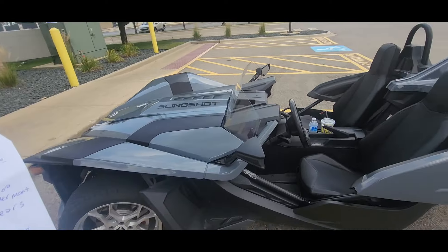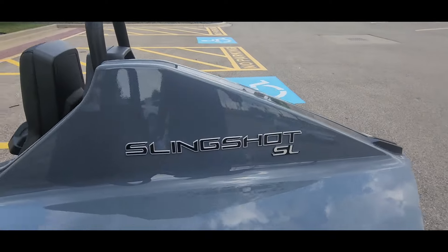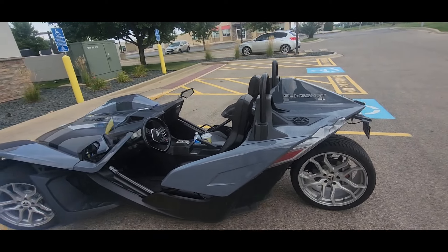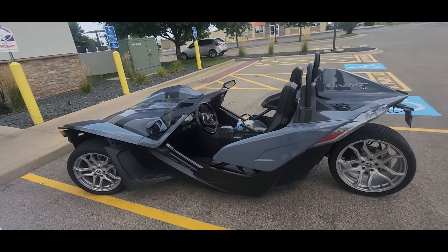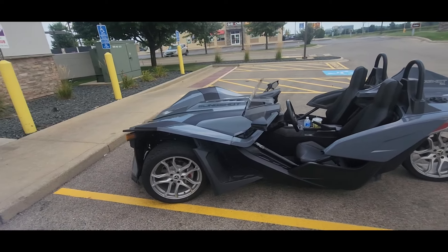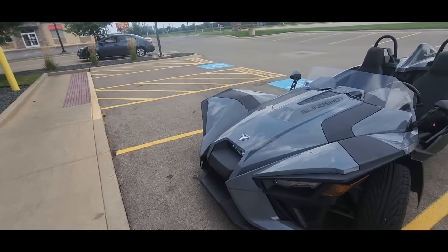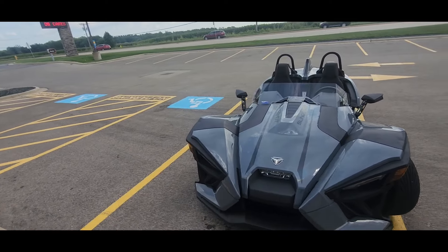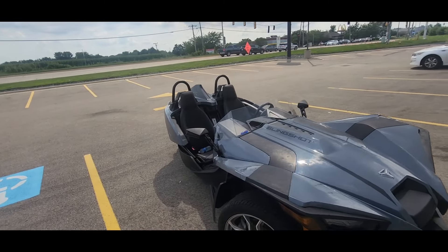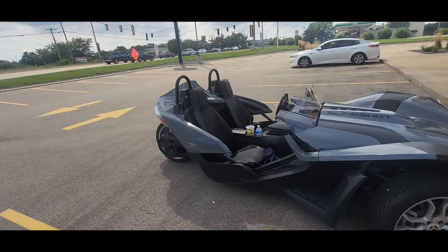This one is the SL — you know it's the SL because right back here it says Slingshot SL. They have the S, which is the base at about $21,000; the SL is about $28,000; the SLR is $30,000; and the R, the top of the line, is about $33,000. They also have a special edition. If I was to get one, I would get the R — it comes in special colors with more toys on it.